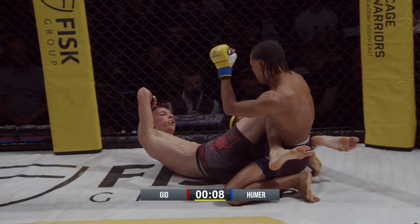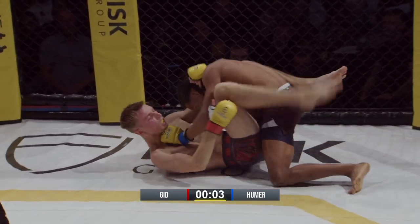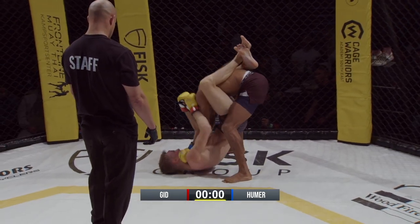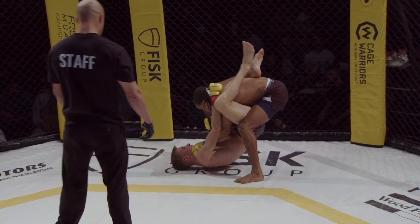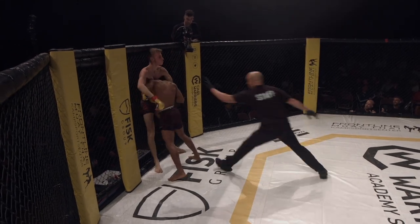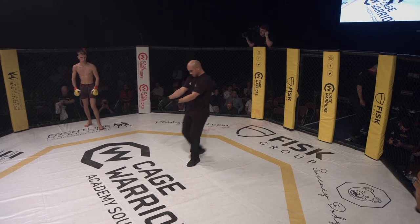And now Hummer looking to rain down some punishment from the top with those spiteful punches. That's a huge right hand right in front of us. Hummer able to just hammer those punches. And the clock has expired — we continue. We shall see then, second round about to get underway.